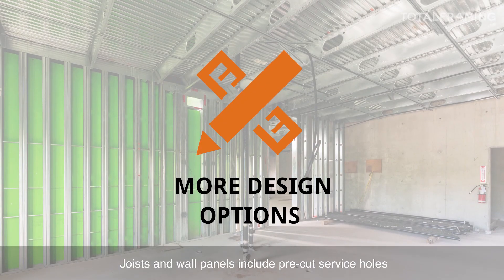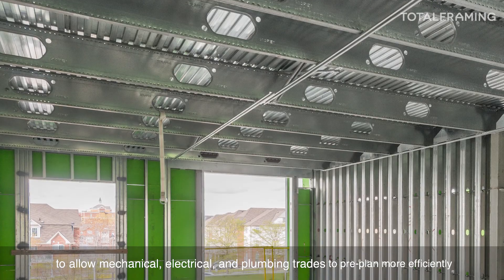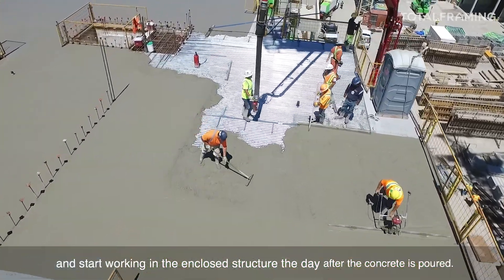Joists and wall panels include pre-cut service holes to allow mechanical, electrical, and plumbing trades to pre-plan more efficiently and start working in the enclosed structure the day after the concrete is poured.